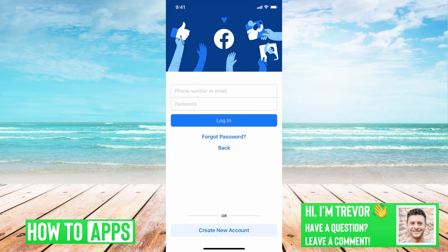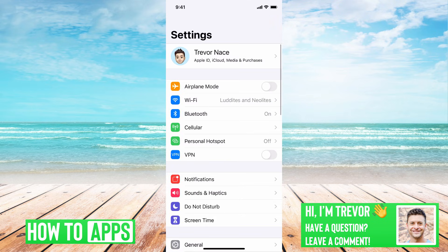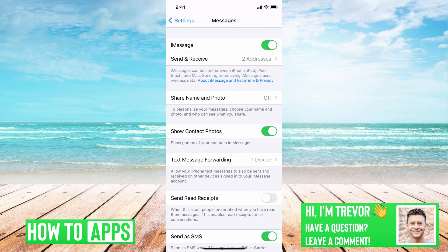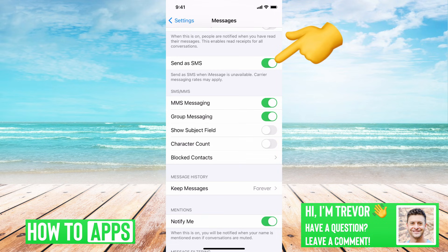So if you've entered your phone number and said forgot password, it'll send your code. If you're not getting it in your messages, head over to Settings and scroll down to find Messages. Once you get into Messages, you want to see if iMessage is turned on — make sure that's turned on. But the big thing here is Send as SMS — you want to make sure that's toggled on as well.